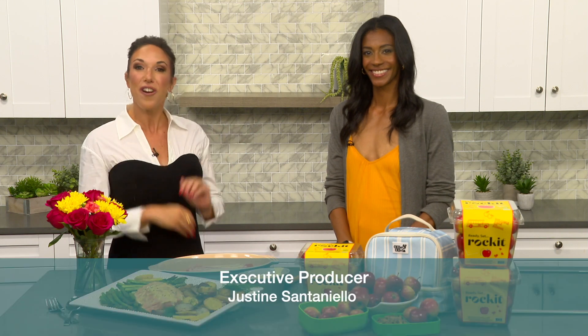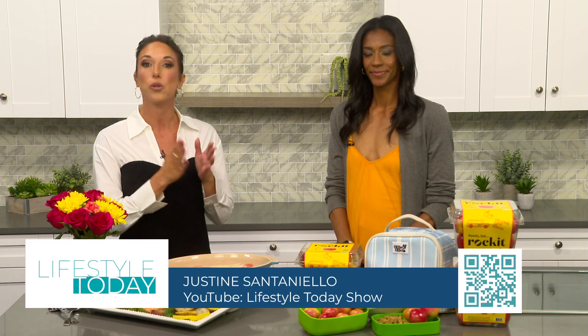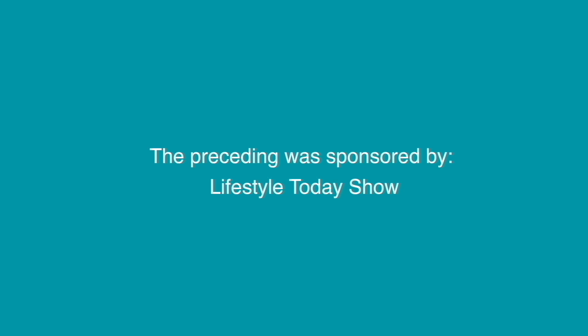That does it for another new episode of Lifestyle Today. Be sure to follow us on social media and send over your kids' first day photos — we would love to see them. As always, for anything you might have missed or need a refresher on, head to our YouTube channel or our website, LifestyleTodayShow.com. We'll see you guys next time. The preceding was sponsored by Lifestyle Today Show.